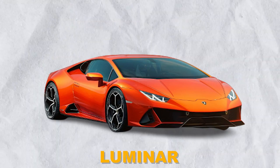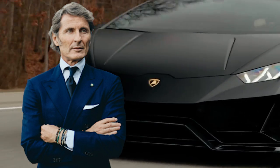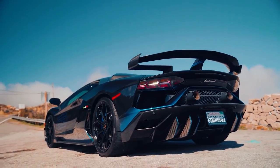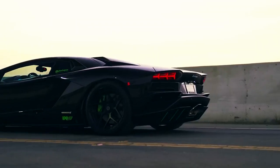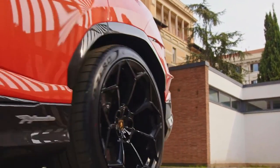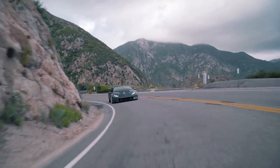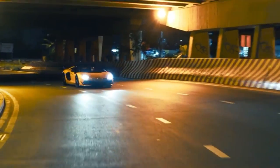The grand unveiling of the Lamborghini Luminar was a momentous occasion that showcased CEO Stephen Winkleman's dedication to creating automotive legends. The event, filled with anticipation and excitement, drew the attention of car enthusiasts, industry experts, and media from around the globe. Winkleman took to the stage, exuding confidence and pride as he unveiled the Lamborghini Luminar — a name carefully chosen to represent the car's awe-inspiring presence and luminous impact. The crowd was immediately enthralled by the Luminar's commanding stance and exquisite details, confirming Lamborghini's unrivaled reputation for captivating design.